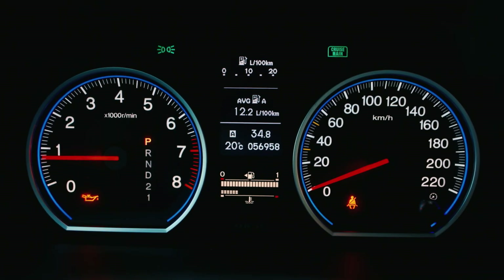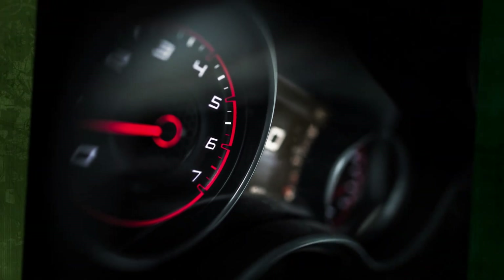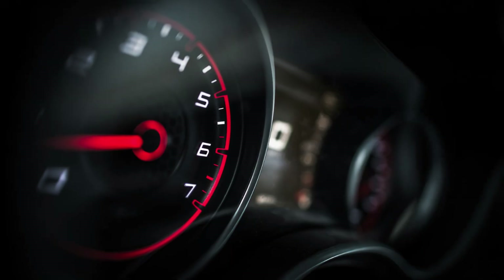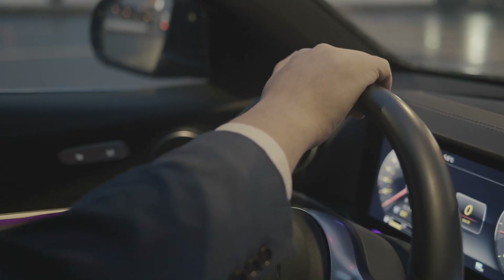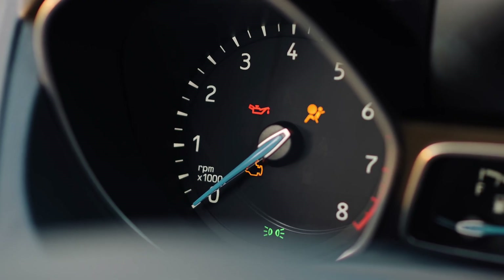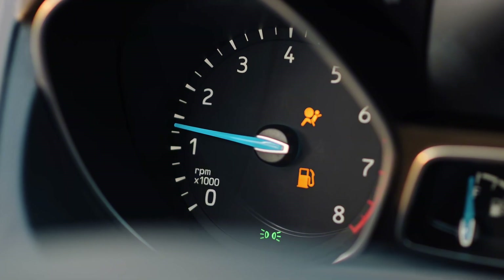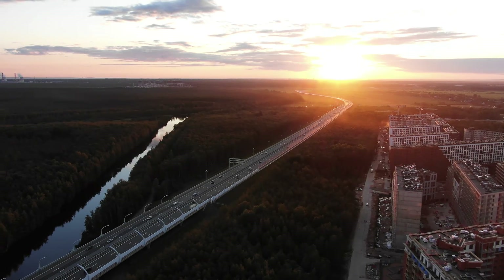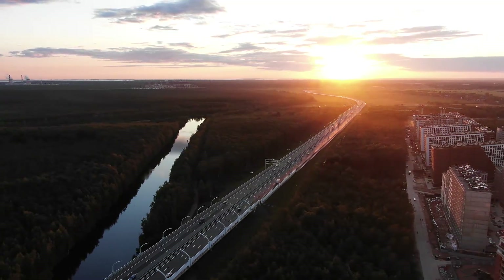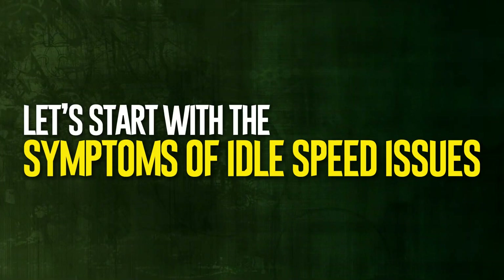The typical idle speed range for automobile engines is between 600 and 1000 RPM, but you should check the owner's manual or the vehicle's specifications to find out what's typical for your specific vehicle. Every car has a range of revolutions per minute that are regarded as typical. There might be a problem if the idle parameters jump or are uneven, or if the idle is too high or too low. In this guide, we evaluate RPM in depth, outline the signs of idle speed issues, and offer some potential solutions.